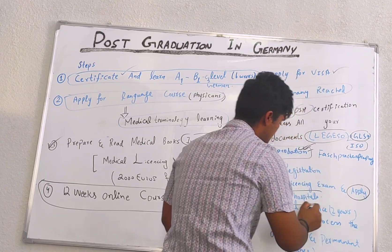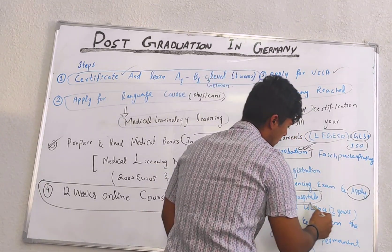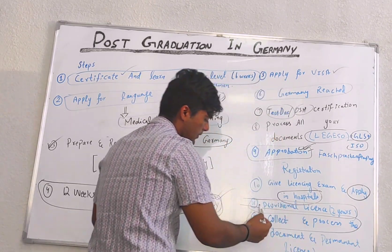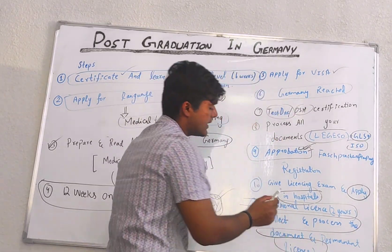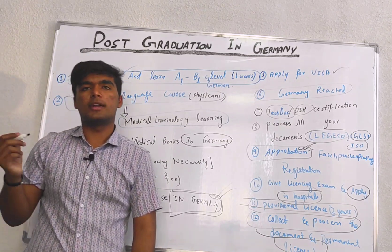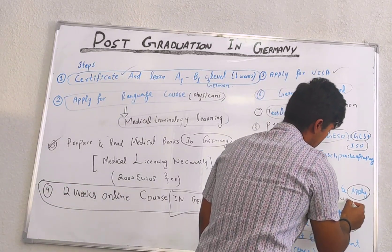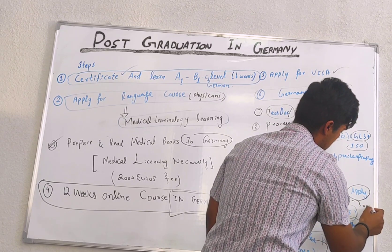After passing the licensing exam, you apply for a hospital job. A provisional license of two years is granted. Then you collect and process your documents further for a permanent license, after which a permanent license is granted. During the provisional license period, your pay is 2000 to 3000 euros per month.